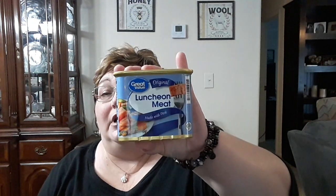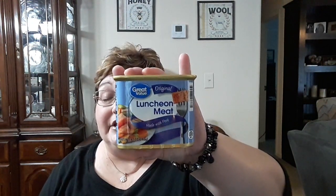I also picked up another one of these Great Value Luncheon Meat. To me, it tastes just like Spam, and they are a good price right now at $1.98 a can. I also picked up Ivory Soap to go back in the stockpile. It was $4.97 for ten bars. I'm going to put that back in the prepper pantry with the health and beauty aids hygiene.